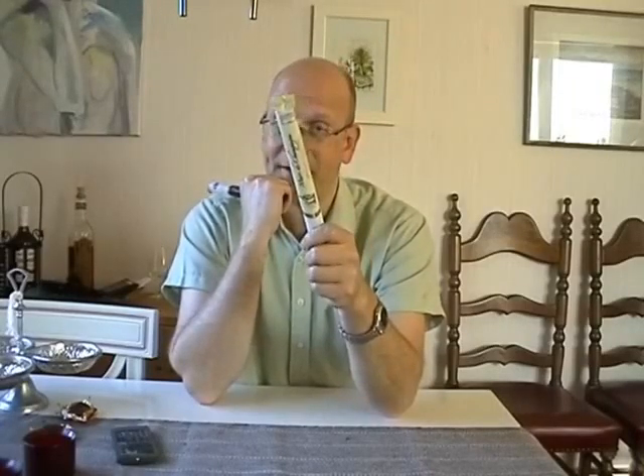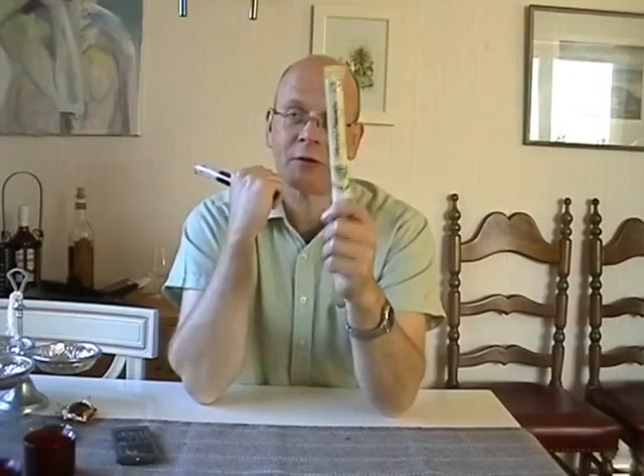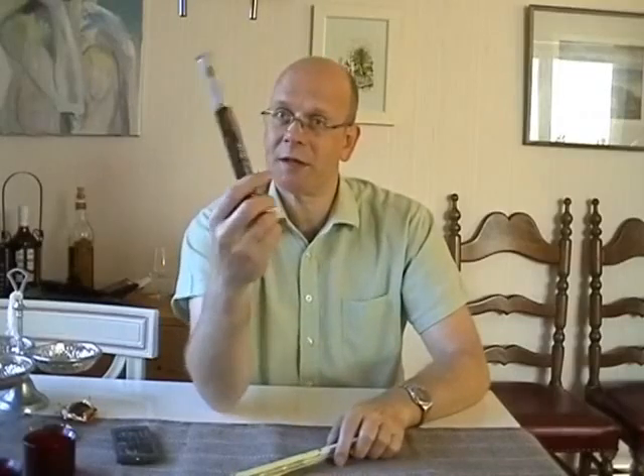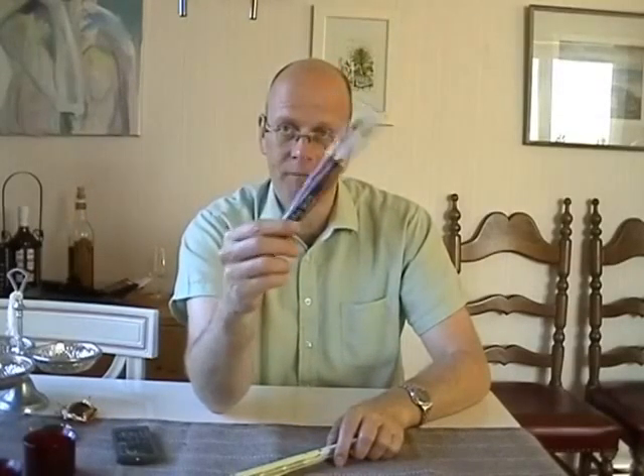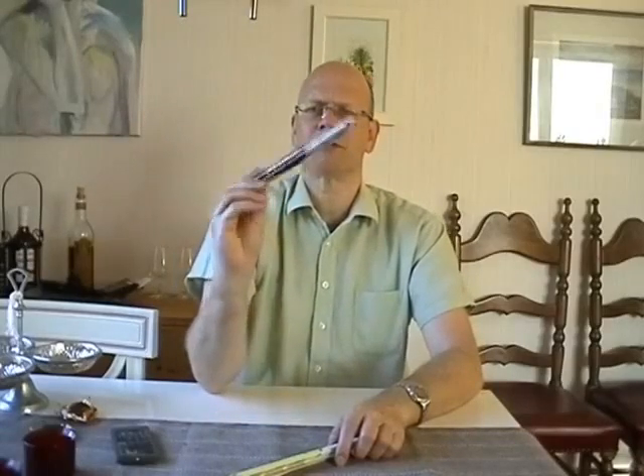Good morning, good day, good evening chocolate lovers. Welcome to Chocolate TV episode number 60, I think it is. Yes it is. It's the 16th of May, it's 2011 and I've got two chocolate sticks to try.